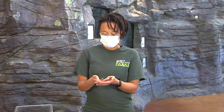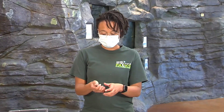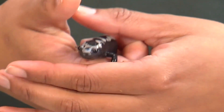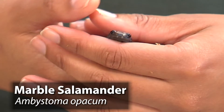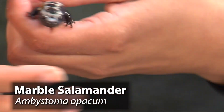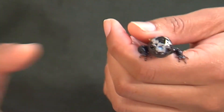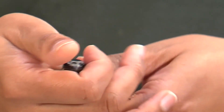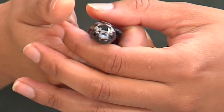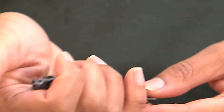They have a chubby body. They can either be black or brown in color and have white or silver crossbands on top. They are sexually dimorphic: females have the gray or silver crossband and males have the white crossband. The crossbands are not present in newly hatched juveniles; they usually have speckled flakes across their body.